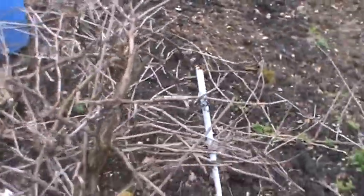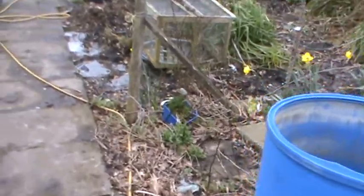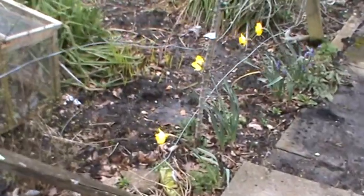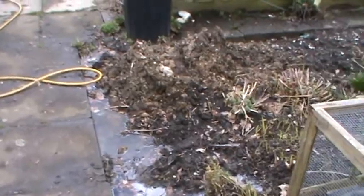I must get around to pruning the grapes before the sap starts rising — they're a bit of a mess. But as usual the plot's flooded again, so you can see standing water along there. We are struggling really.